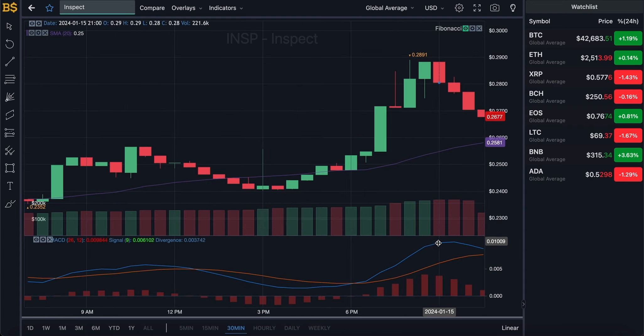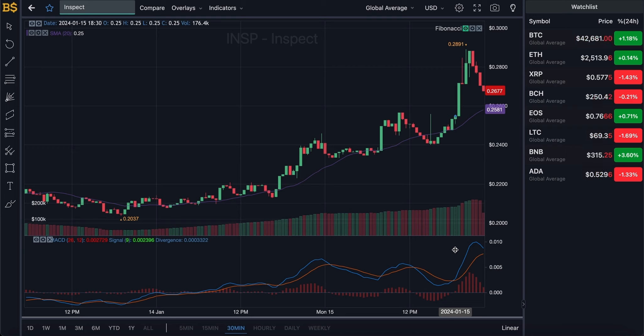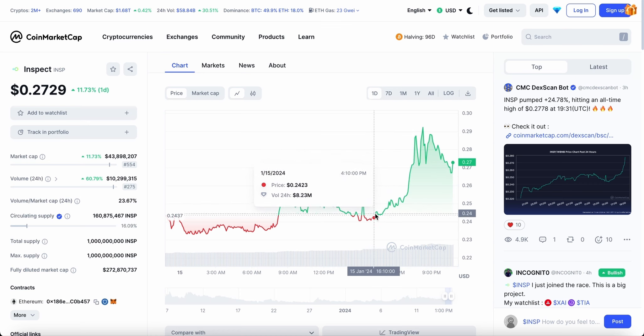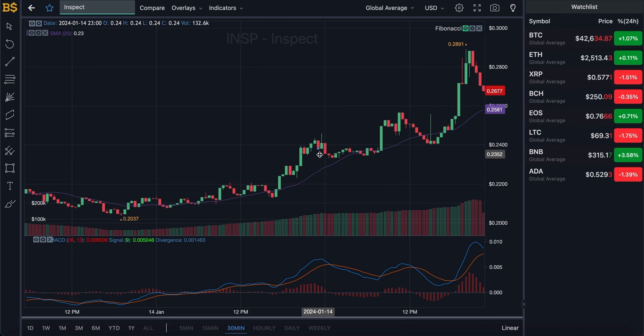Zooming into the 30-minute chart, the blue line is looking slightly bearish heading in the negative direction, and the orange line is going the opposite direction looking slightly bullish. With two lines going opposite directions, we can expect overall fluctuation in value. Over the next 12 to 14 hours — by midday to tomorrow afternoon — I'm expecting Inspect to drop down to around 24 cents. It's already started to drop and is likely to fall a little further, with green and red candles in between. The overall short-term outcome appears more on the negative side.